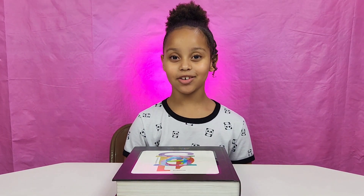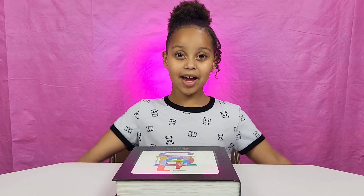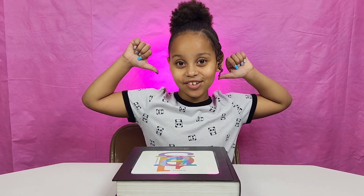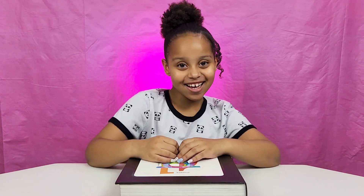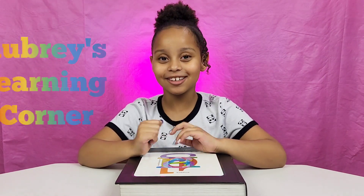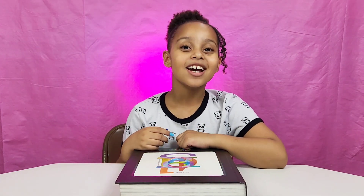Southwestern Advantage — where you can learn, where you can grow. Hey guys, welcome back to Obby the Learning Corner! Today we've got my Southwestern Advantage book, and today we're going to be talking about the nervous system.